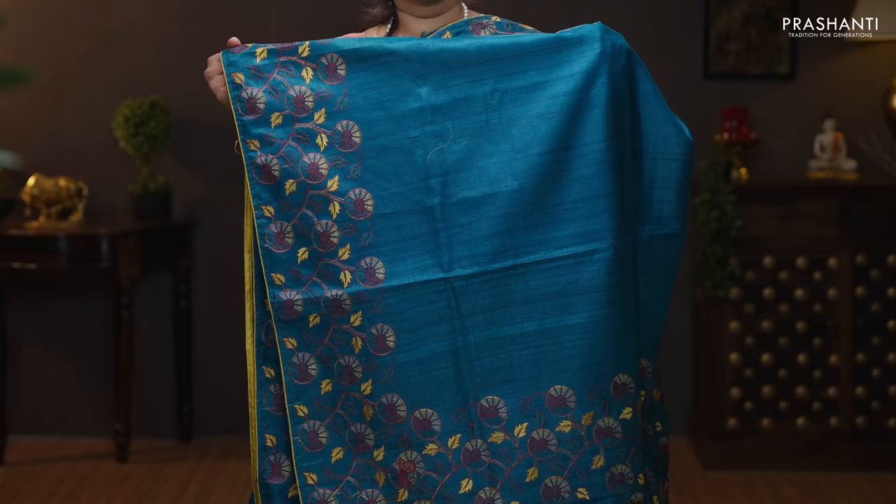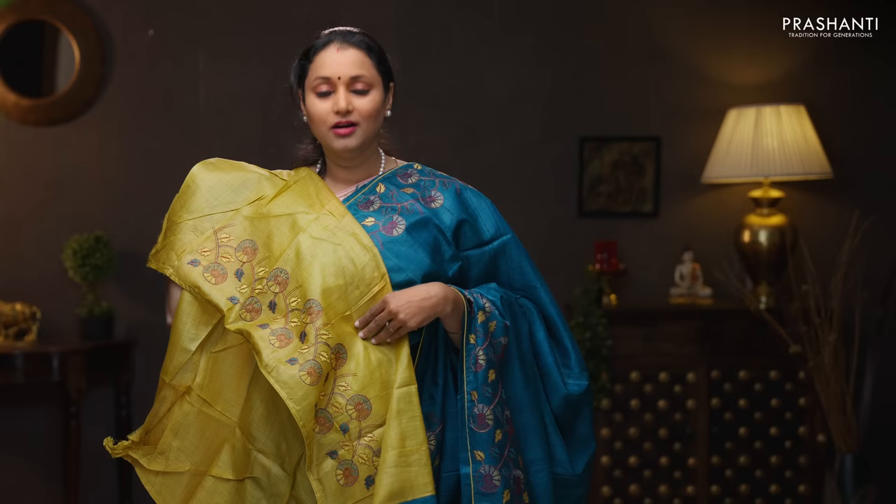Peacock green with mustard. One more beautiful saree with floral embroidered pattern on both sides of the borders. Contrast selvedge in mustard with the body going plain in peacock green. The same floral embroidered pattern gets repeated along the pallu. A contrast embroidered blouse in mustard. Priced at 5,990.